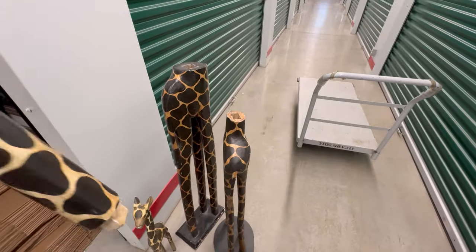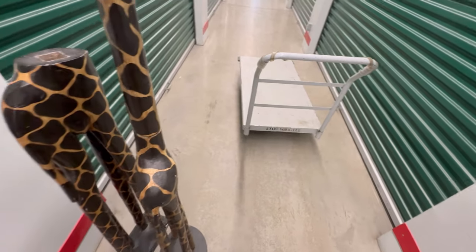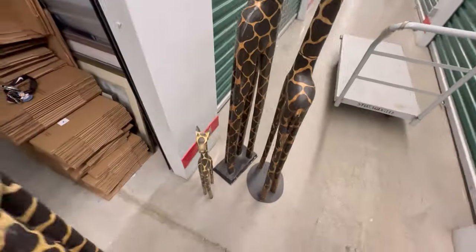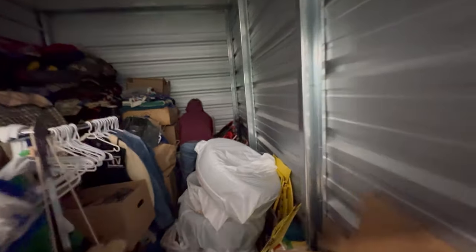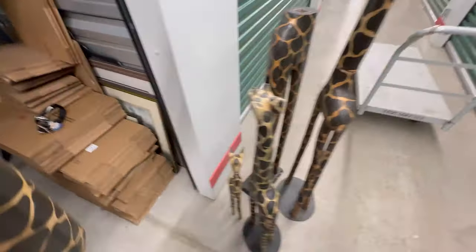There are supposed to be four mannequin heads. I need a head and a base for the baby one — like one of those circle base things. Daniel, give me the head. I need the head, Daniel — head, now.